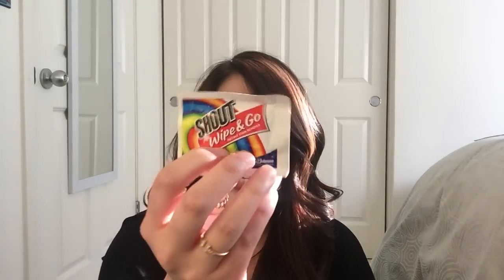And then all my embarrassing items: a Shout wipe to go because I'm always getting food, wine, and sriracha on my clothes; my inhaler; and my pen. And that is what I had in my Louis Vuitton Speedy 30 On Front!